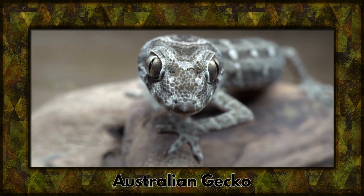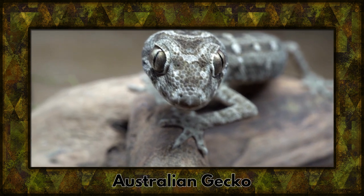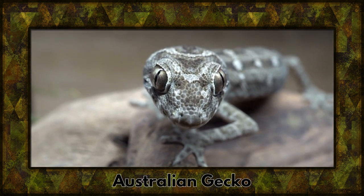Our next guest is the Australian gecko, showcasing remarkable adaptations for climbing and sticking to surfaces. It's a gecko wonder from down under.